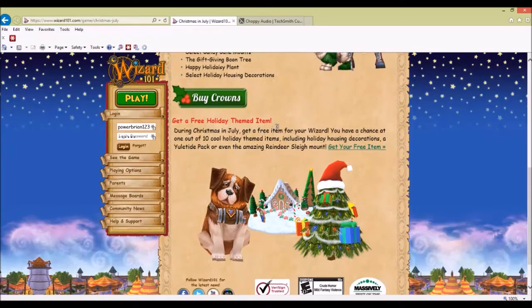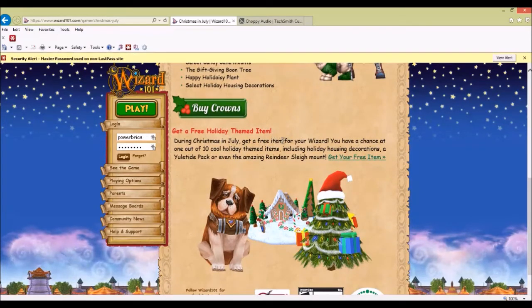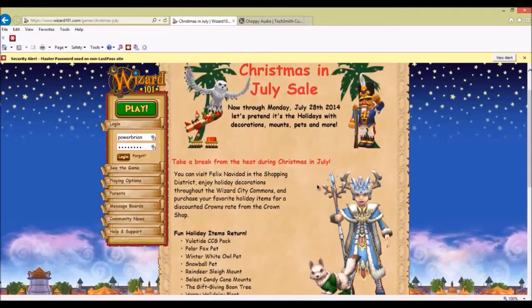Get a free holiday themed item. This is their free stuff. During Christmas in July, get a free item for your wizard. You have a chance at one of ten cool holiday items, including holiday housing decorations, a Eulotide pack, or even amazing reindeer sleigh mounts. I forgot to claim mine — I have to go back.